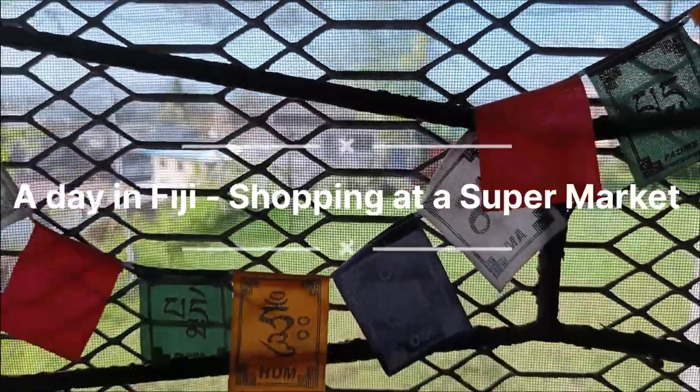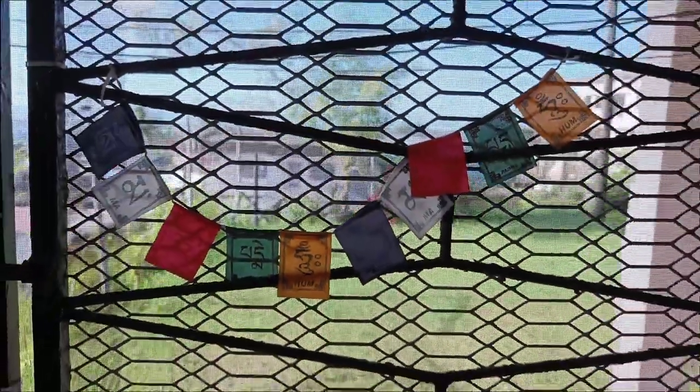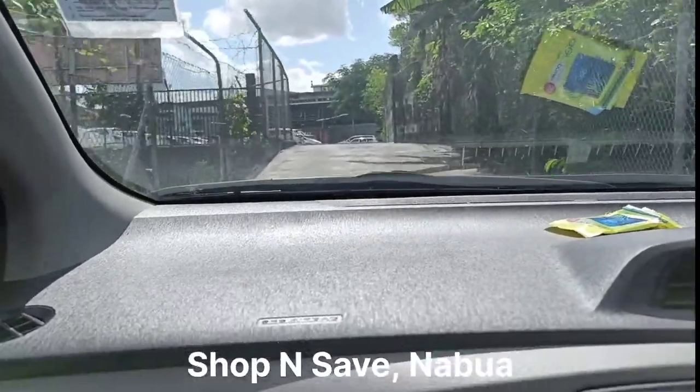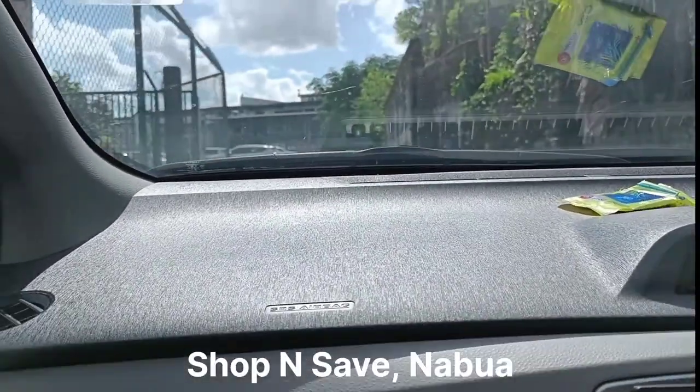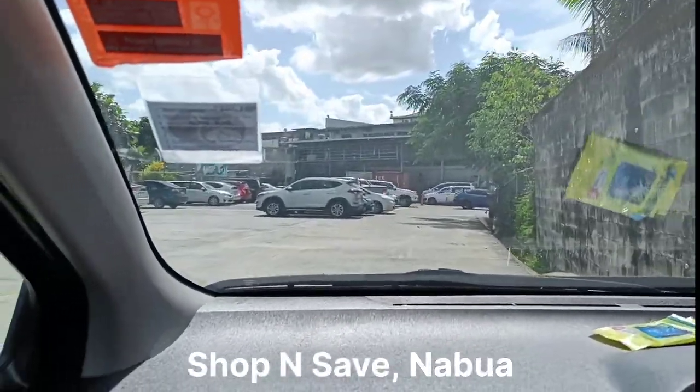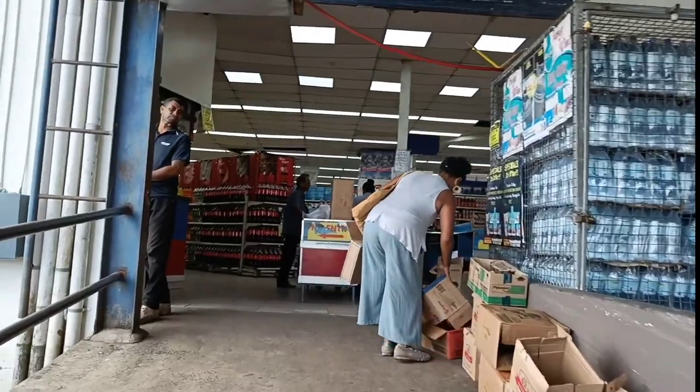Another day in Fiji guys, so today we're gonna do a small shopping at a supermarket close to the house. Here we are heading towards Shop and Save. This is the back entrance, which is also where we have the car park.